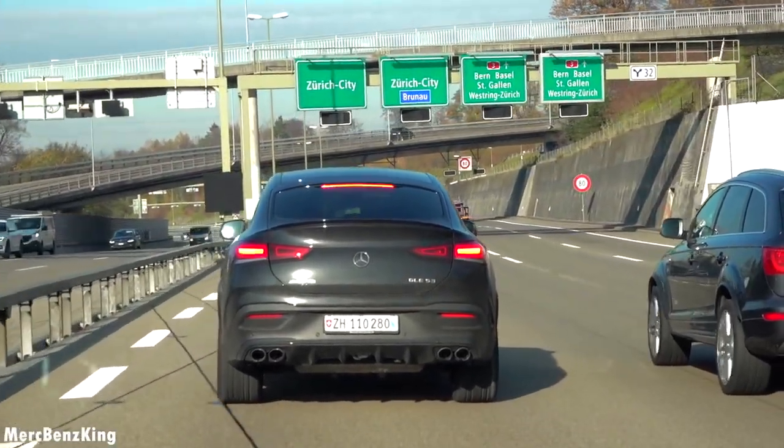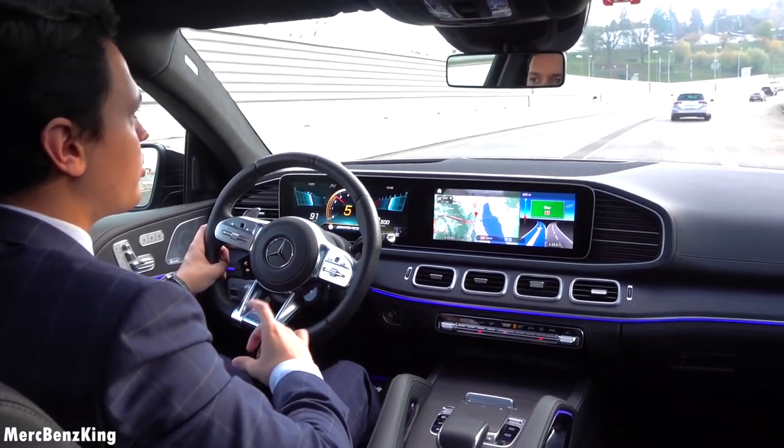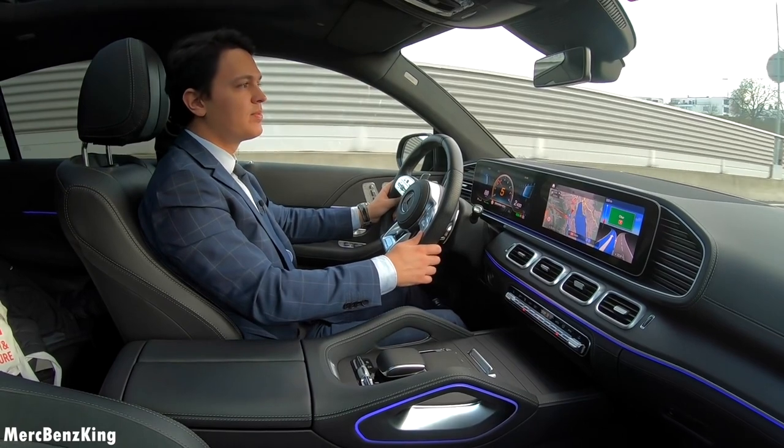So guys, I hope you liked this video with the Mercedes AMG GLE 53 Coupe. I hope to see you guys next time — bye bye!